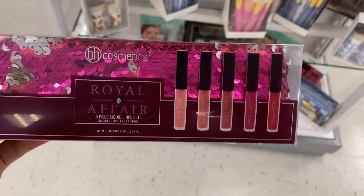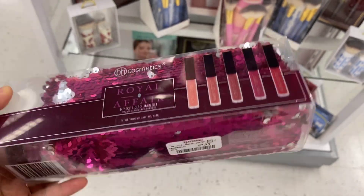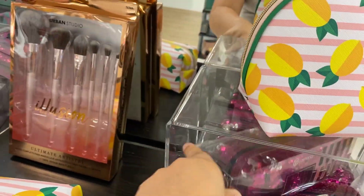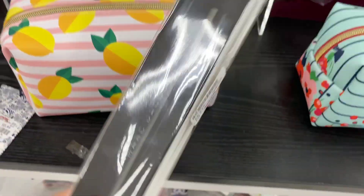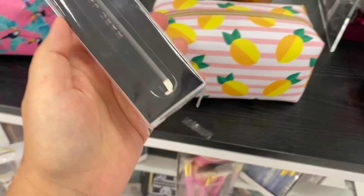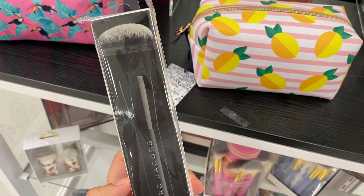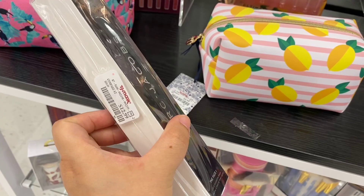I'm in the makeup section. This is the BH Cosmetics Whorel Affair 5-Piece Liquid Linen Set, running for $7.99. They do have a few — about five or six. I also found only one of the Marc Jacobs face brush, running for $12.99.